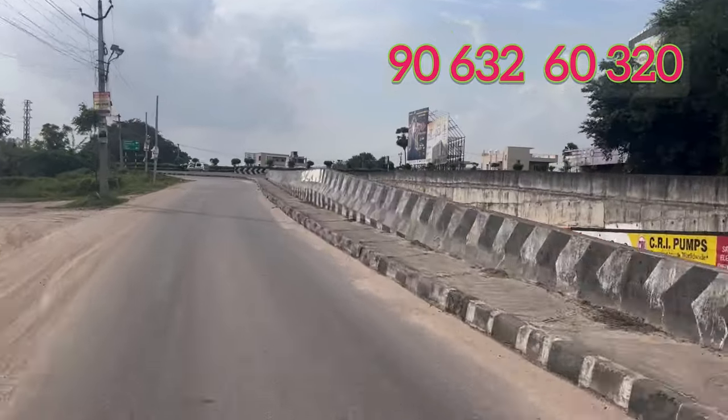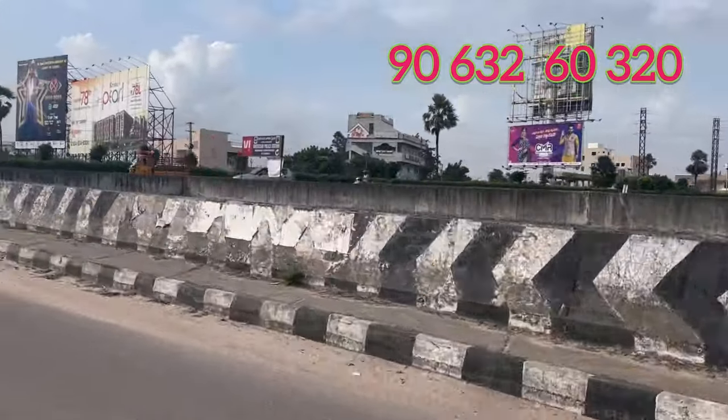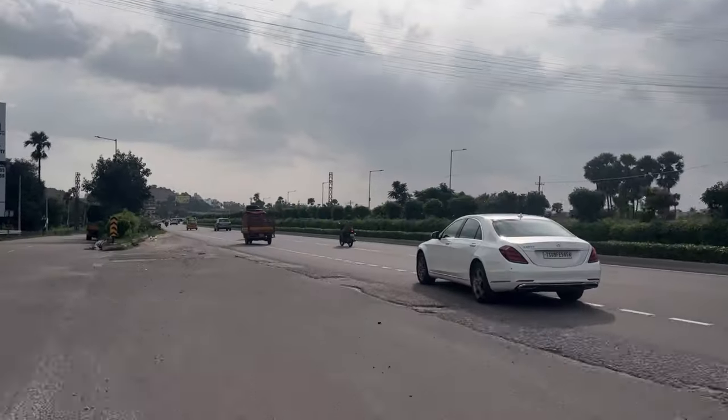We are going to sell it in this area. Thank you.